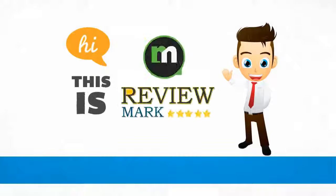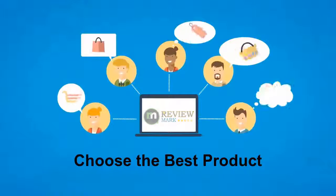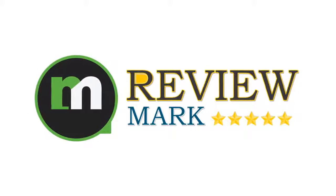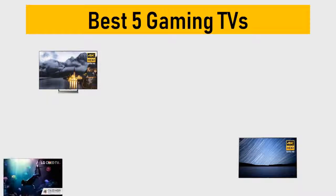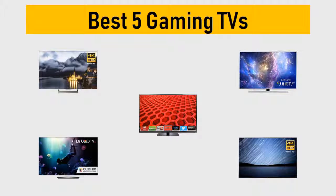Hi, this is Review Mark. We will happily help you choose the best product. Keep watching and subscribe. Best 5 gaming TVs — we try to list them based on their price, quality, durability, and more.